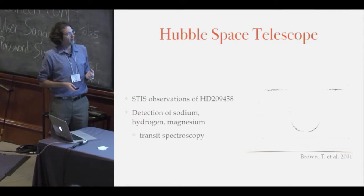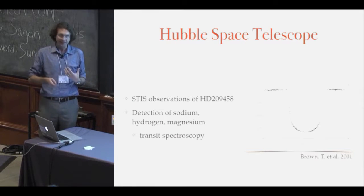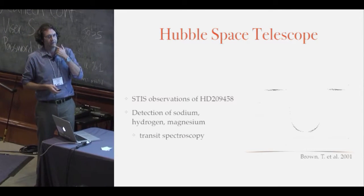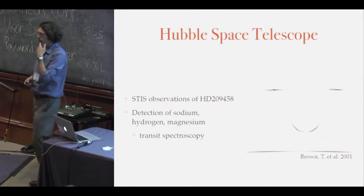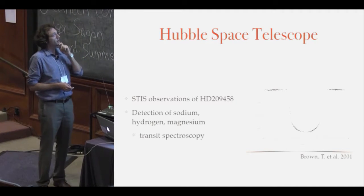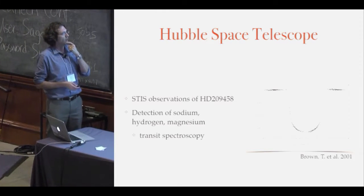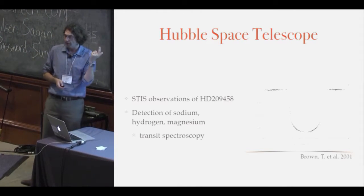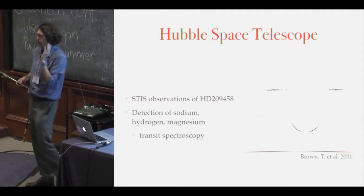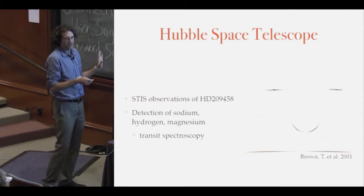Slightly afterwards came one of the best transit light curves — maybe still even today — the HST observation led by Tim Brown in 2001 of HD 209458. A lot of people have cut their teeth and built great careers working on this spectacular dataset from STIS observations. There are also beautiful HST observations of HD 189733, and we're going to hear much more about HST going forward.